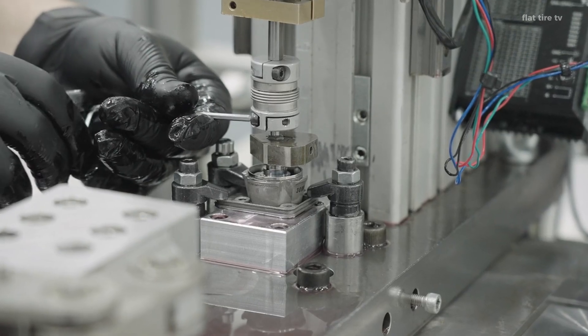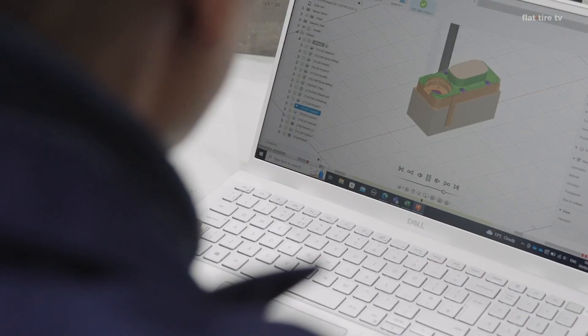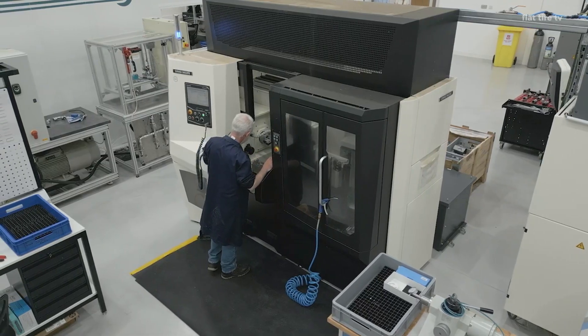And all this without the need for external sensors, without cameras scanning the road, and without expensive systems that anticipate the road ahead. The suspension does it all by itself.